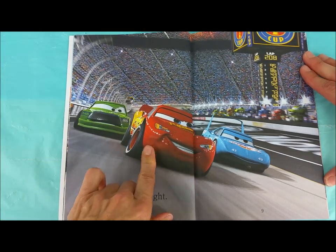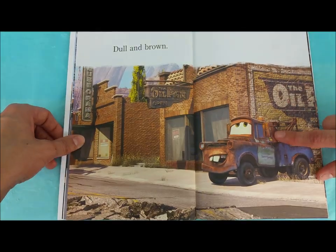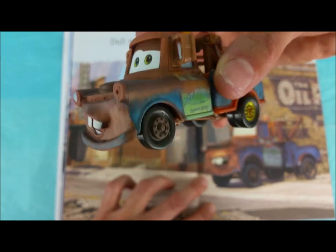Shiny and bright! Look at there — Chick Hicks! Dull and brown! It's okay, Mater. Even though they say you're dull and brown, your personality is definitely not dull.